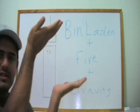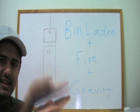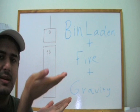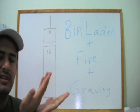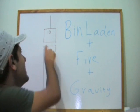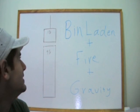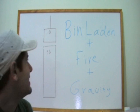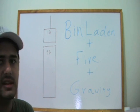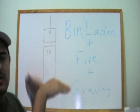Therefore, the steel columns would have lost their mechanical properties gradually. They would not have allowed the block to come crashing down, but rather let it descend gradually and settle, or lose stability, pitch, and fall sideways. However, if we assume — as the official theory claims — that the columns vanished instantaneously, then yes, we can have the crashing scenario.